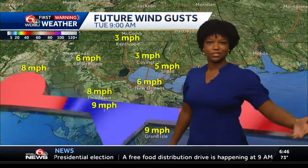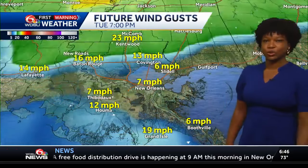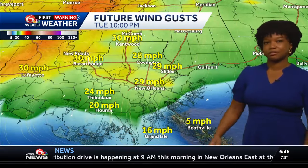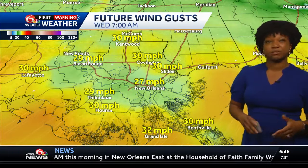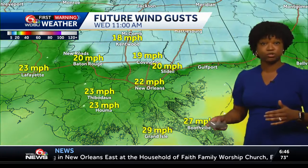Your wind speeds right now are all pretty calm, but as we get into tonight and that front continues to push through, the wind gusts will pick up. We're talking about wind gusts of 30 to 35 miles per hour at times. So just know it's going to be very breezy, especially as we get into tomorrow morning.